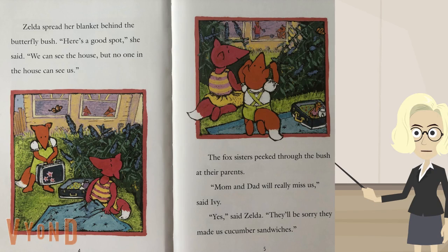Let me read the whole sentence: Zelda spread her blanket behind the butterfly bush. That makes sense, and it sounds right. Do you see how I took that one word and tried many different sounds to try and figure out the word?